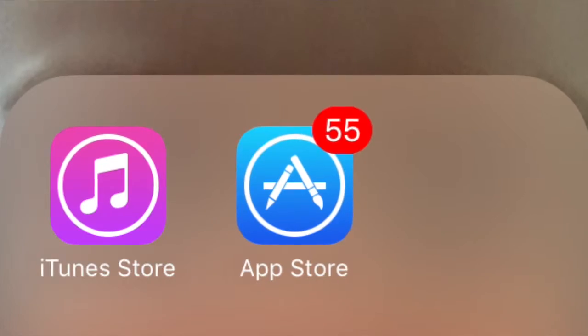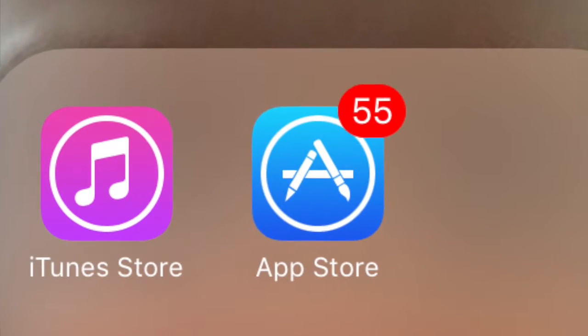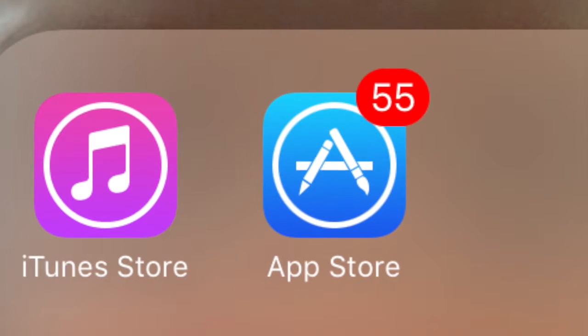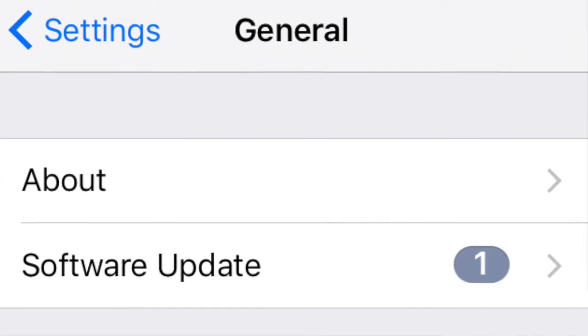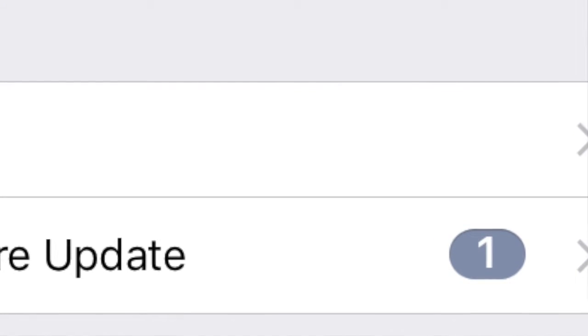There are two kinds of updates: operating system updates and specific app updates. Specific app updates are to improve security and improve use of the app, and operating system updates are often for security and for use as well. So if you want to have the world at your fingertips, you have to install the updates.